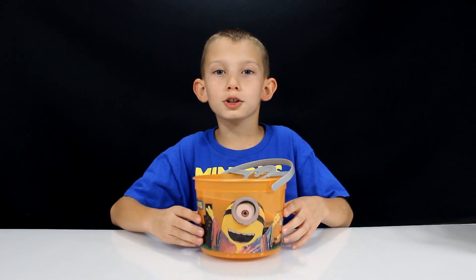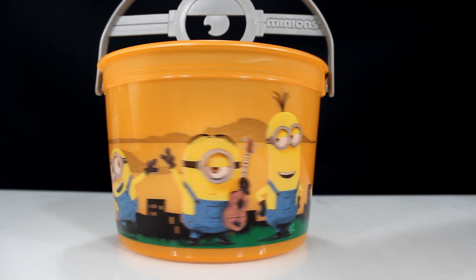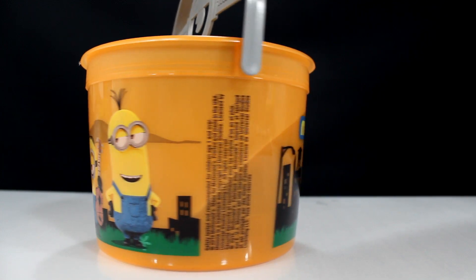The third one is the orange bucket and it has the groovy minion. And there's Kevin, Bob, and Stuart on the side.